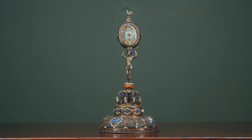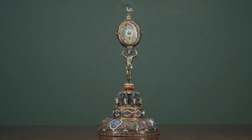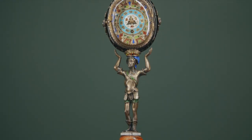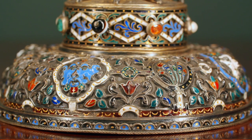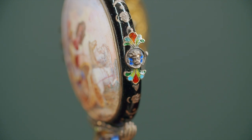As one of the oldest forms of decorative art, enameling dates back nearly 3,000 years to Mycenaean Greece. This incredible Viennese clock, handcrafted by Tobias Katzenberg, is one of the most visually stunning examples of enameling in modern history.